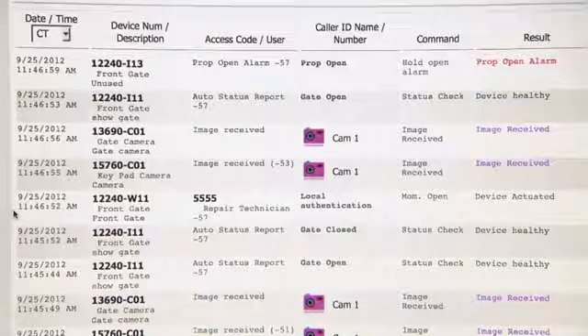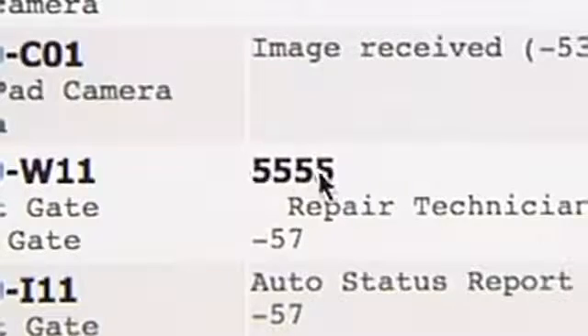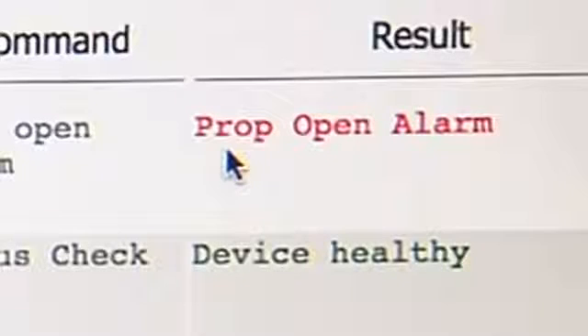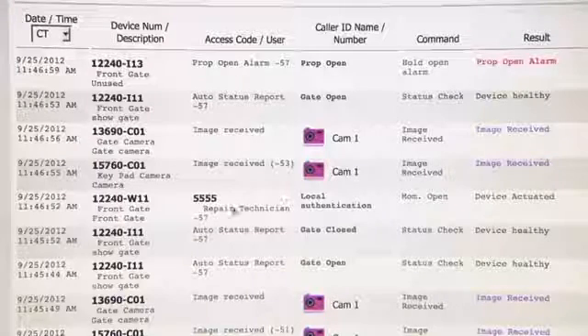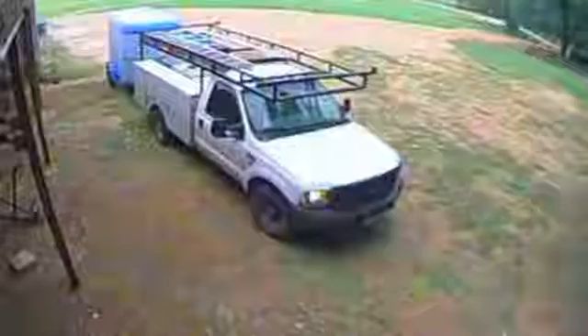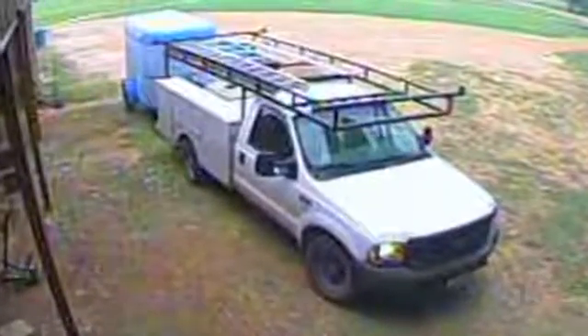Now let's look at the reports page. Here you see all the detailed activity including the time and date, the code that was entered, and the pictures. If our repairman left the gate open, you'll see a prop open alert like this one, which can be sent to your mobile phone. You'll know who left the gate open because it was the last code entered. Here's the overall picture that would be of the vehicle, and here's the same picture on my phone. Some people use our camera systems all by themselves to monitor gate activity, barns, or other areas.